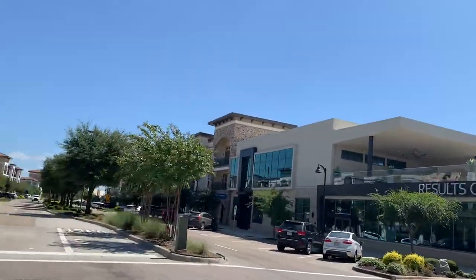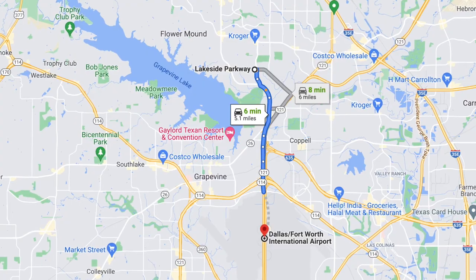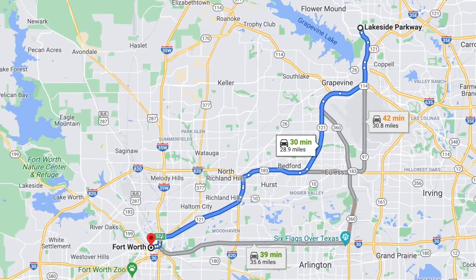Lakeside is a live, work, and play community, and it's located on 150 acres right at Lake Grapevine in Flower Mound, Texas. Lakeside is located about 10 minutes away from Dallas-Fort Worth International Airport, which is really convenient for those who are doing a lot of travel for work. It's also about a 30-minute drive to downtown Dallas or downtown Fort Worth. And of course, you're literally right there at Lake Grapevine, so if you like an active lifestyle, you're right there for all of the great parks, trails, and the lake itself.